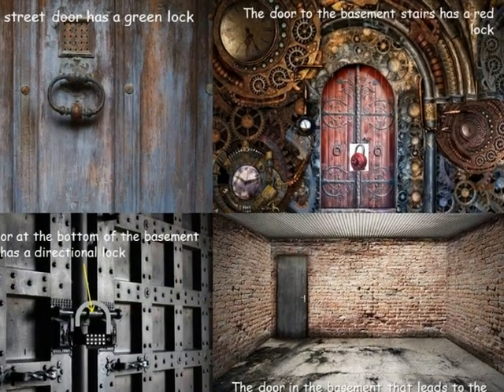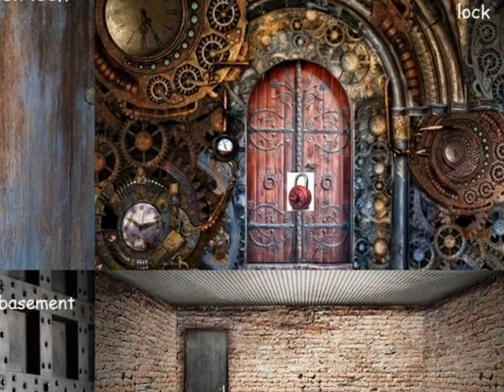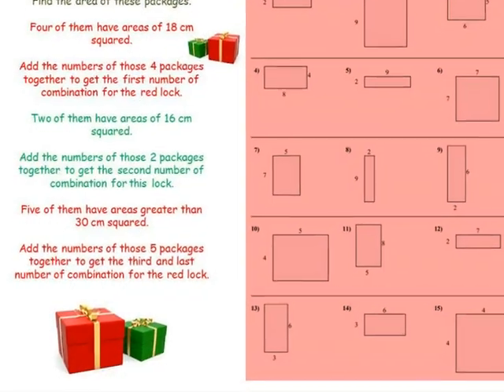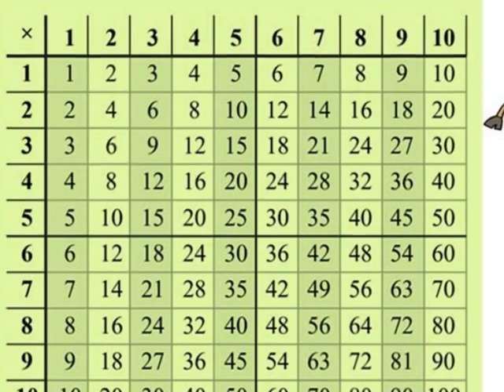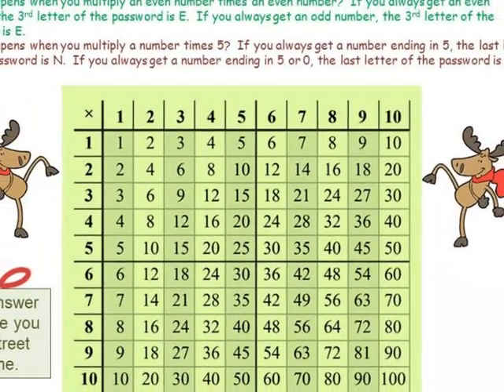You have different doors to get through with different types of locks. You must know how to compute area using multiplication to do so. Being familiar with the multiplication chart and being able to figure things out with one is also handy.